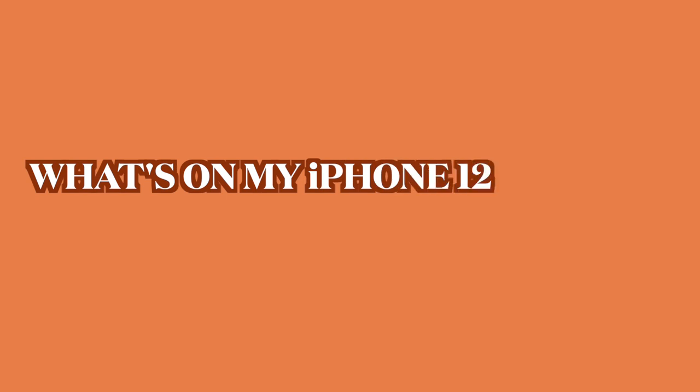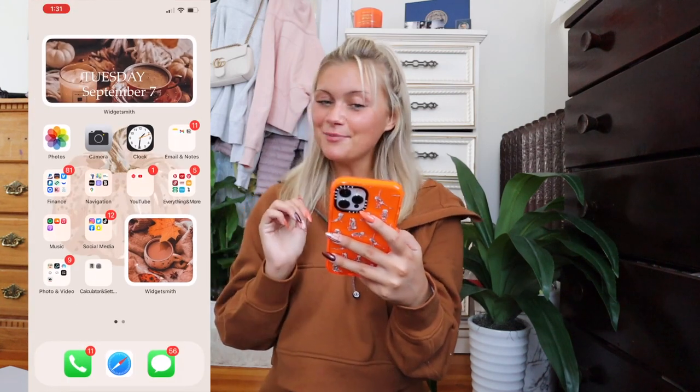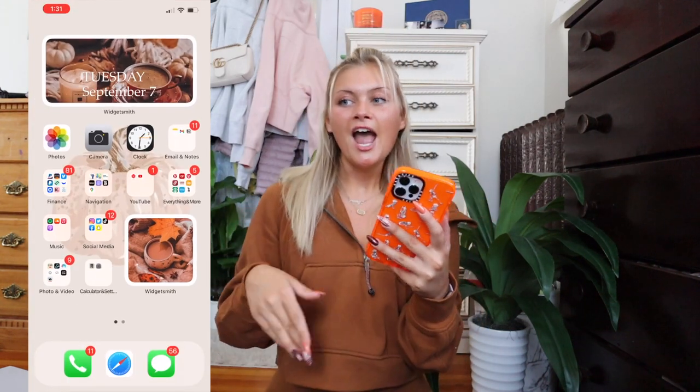They have so many cute cases and they're known for their amazing designs. Anyway, let's get into this what's on my iPhone slash fall customization. I have all the fall things ready — a pumpkin candle going in the background, got my fall attire on. I'm going to start screen recording right now. As you guys can see, my wallpaper is just this adorable Pinterest wallpaper that says 'hey there pumpkin' — super cute.